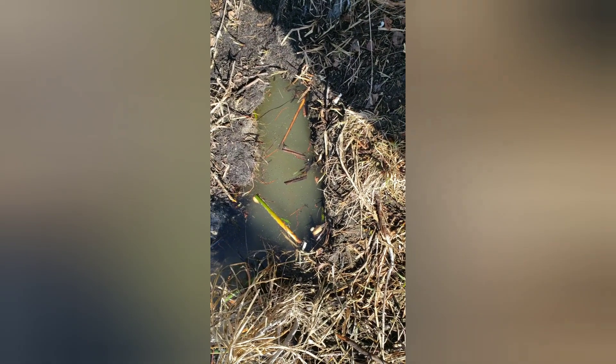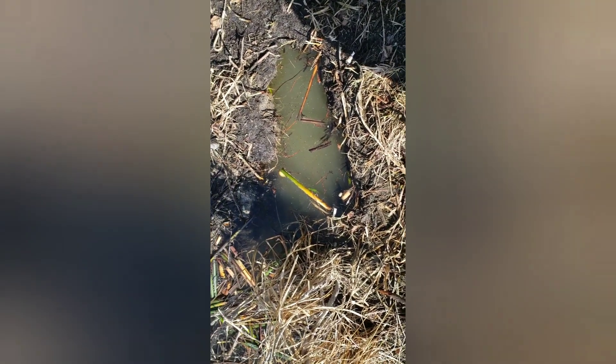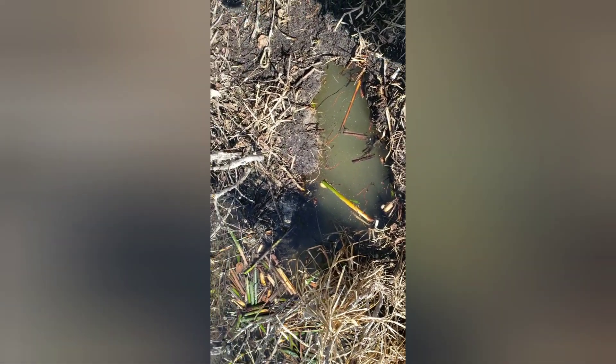We've got one sunk down in there. Pretty deep run there — you can't even see any of the trap, but it's sitting there nicely. I got it tethered off to this bigger birch tree. Now let's go over there and I'll show you where I'm going to put the other one.